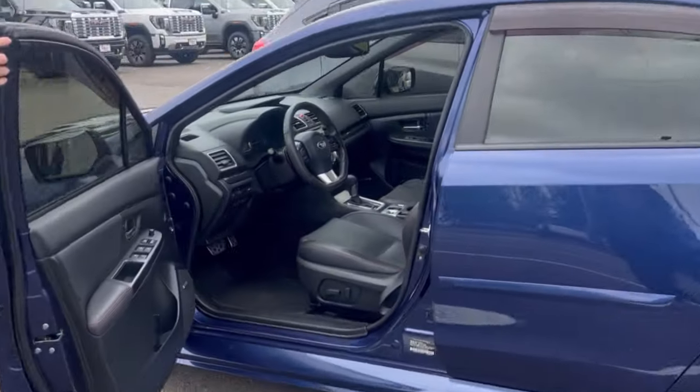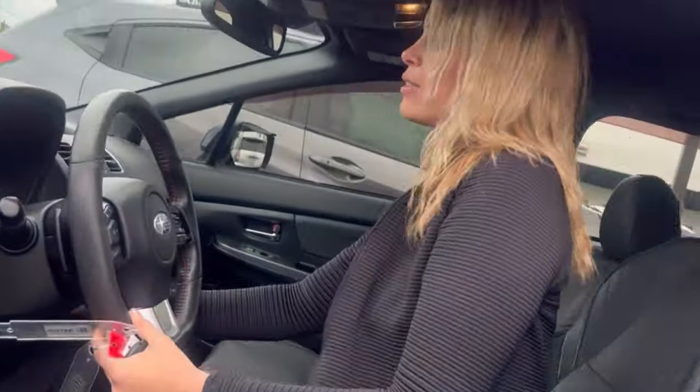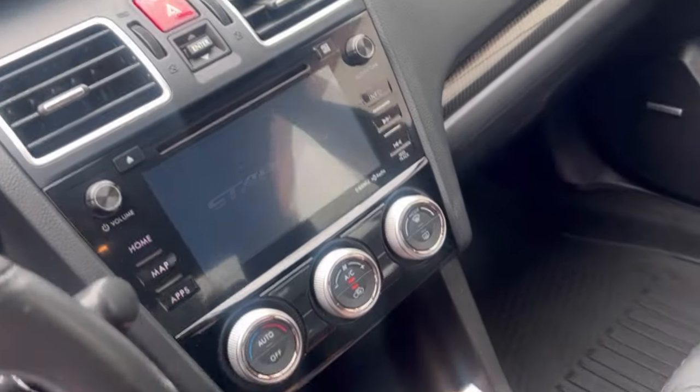The interior is leather and has a sunroof. Let me get up and get in and start it up. Floor liners throughout. Push start, and it is an automatic, which is great.